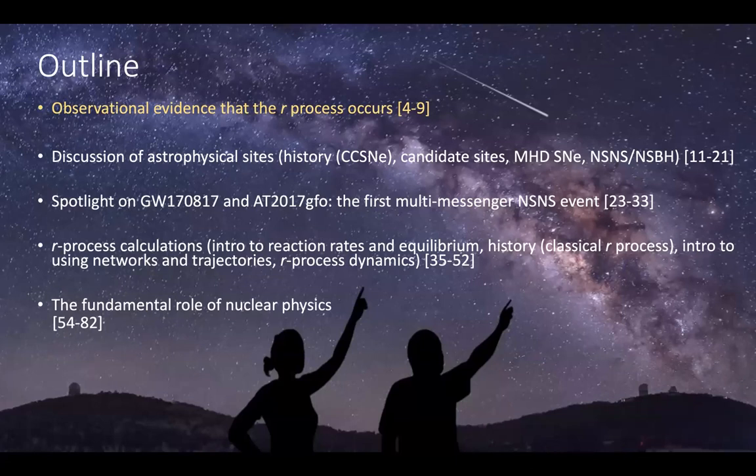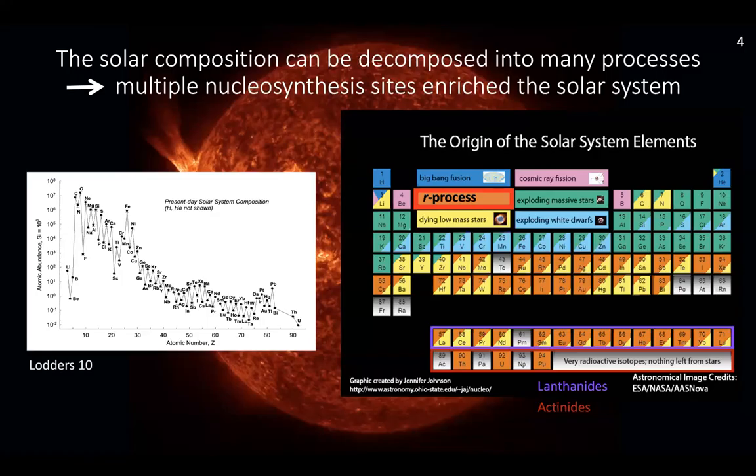We're going to start by looking at the observational evidence that the R-process occurs — how do we even know that there is such a thing as a rapid neutron capture process? Let's start close to home in our solar system with our own sun. On the left are the abundances of different elements seen within our sun, and on the right in periodic table form are listed the different places where we think these have dominantly been produced. The R-process, or rapid neutron capture process, is the one that produces the heaviest of the elements that we see, and that's what we're going to focus on today.